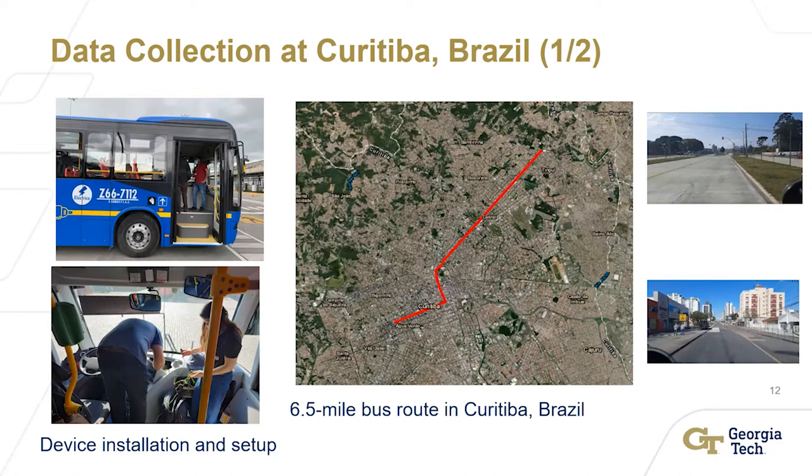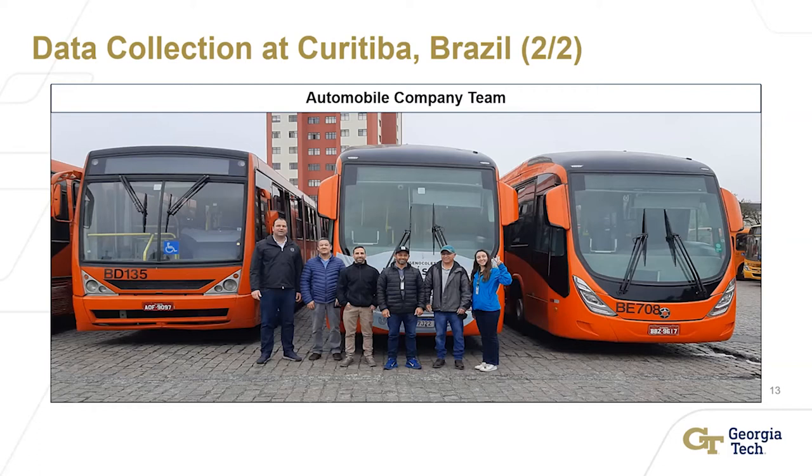They have a lot of different vehicles — buses, etc. This is in Brazil. They are installing our application on their vehicles and with their team, they collect the data. This is just one of the segments they collect — the roadway with very detailed vehicle information. On the right-hand side, you can see they go through both urban and rural areas. This is the team working with us to collect the data.